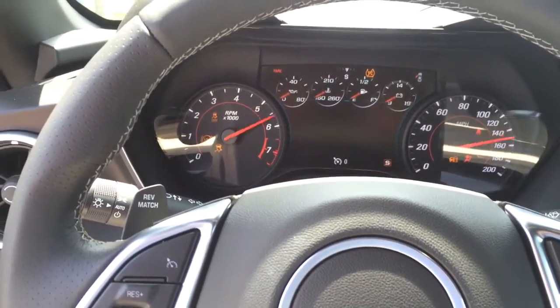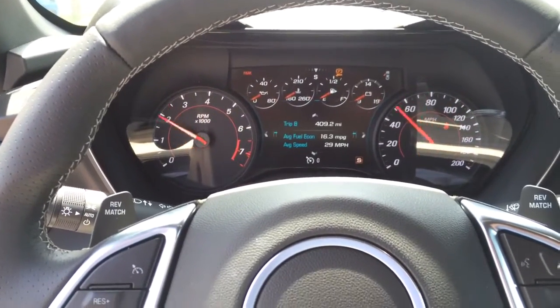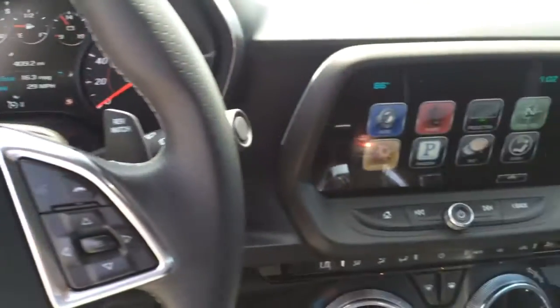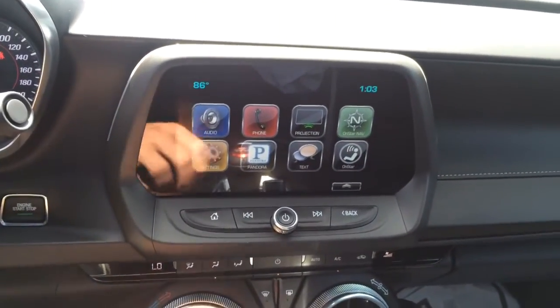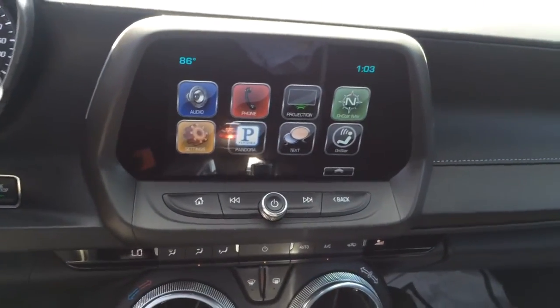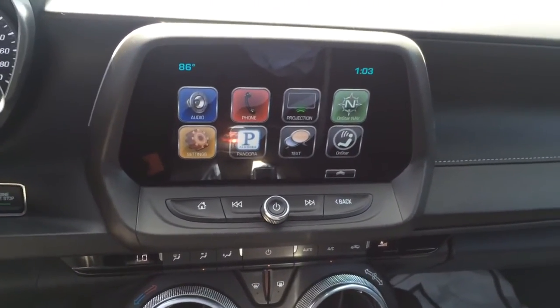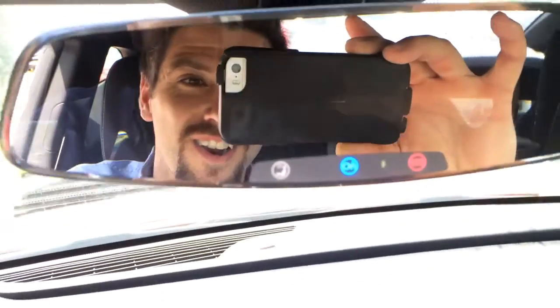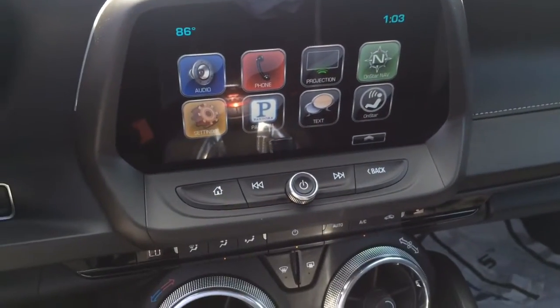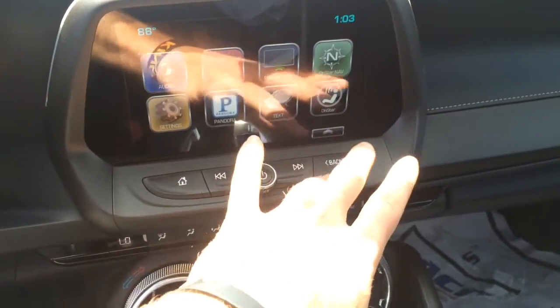So you can see the screen in the dash and also the in-dash stereo system, which it comes equipped with — all the technology: audio, phone projection, navigation, OnStar button to learn more. You also have some controls down here.